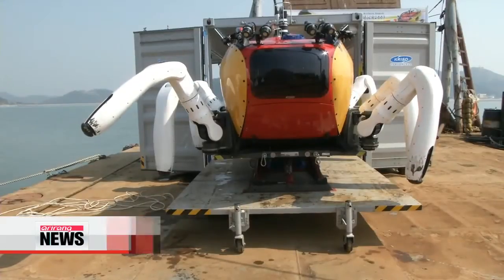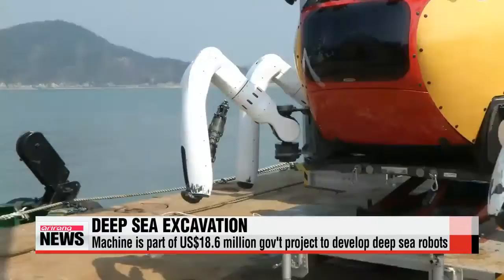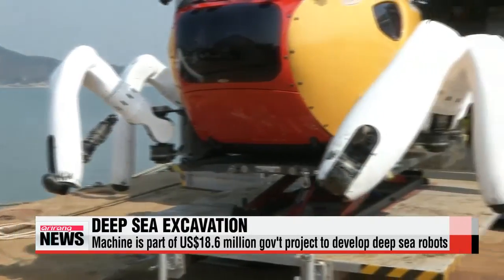"It's developed to help divers excavate in the deep water." The machine, known as the CR-200 or Crabster, is part of an 18.6 million U.S. dollar project.